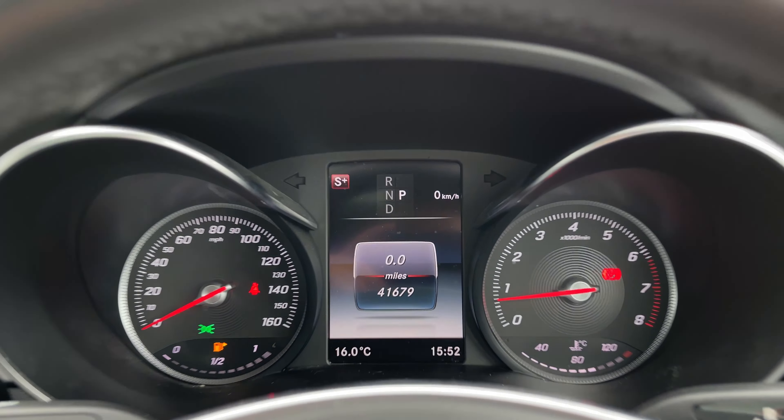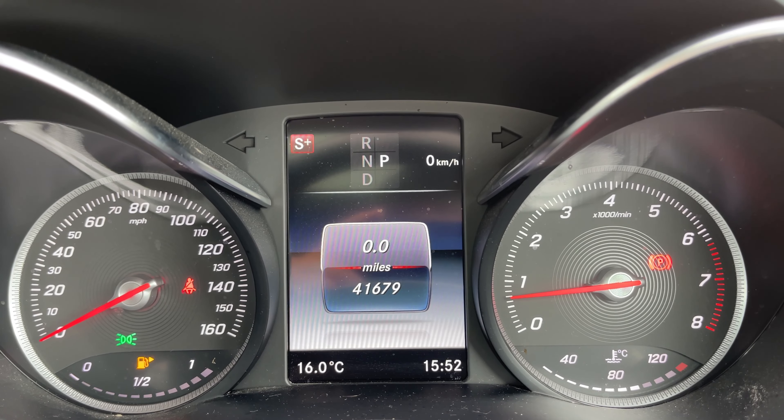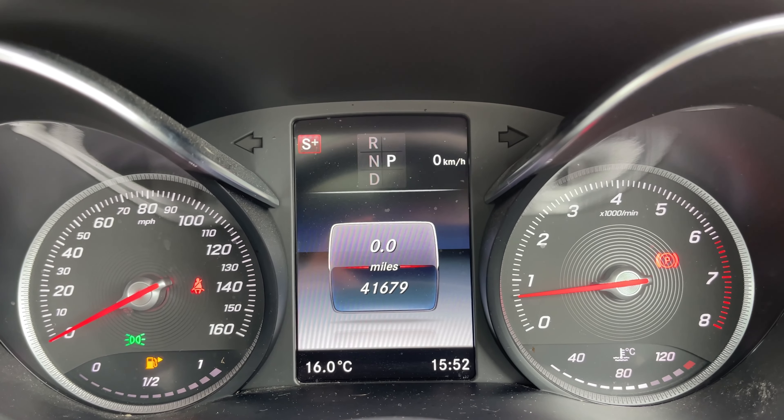Now this Mercedes-Benz has done 41,679 miles, however this is subject to change due to test drives.